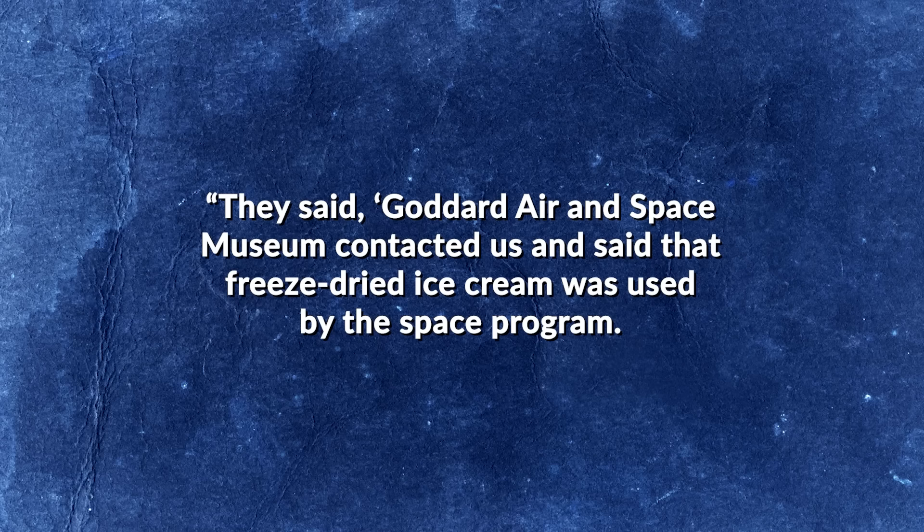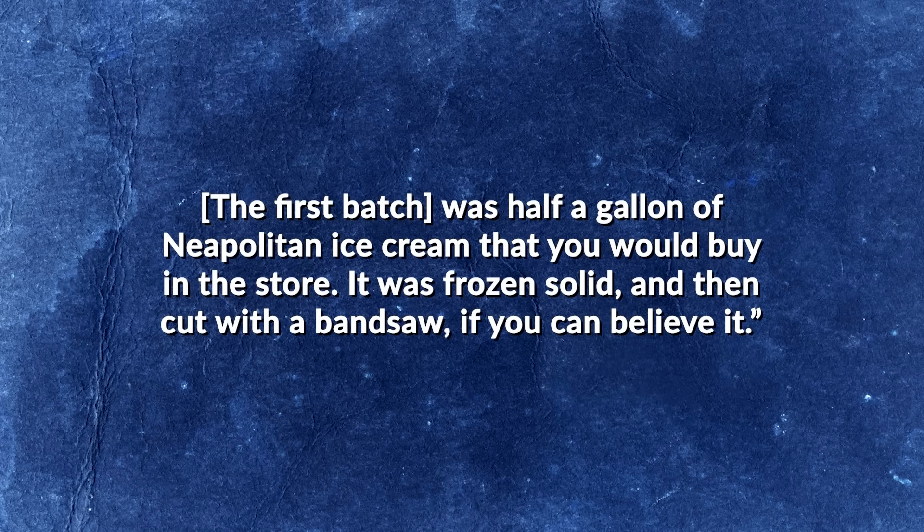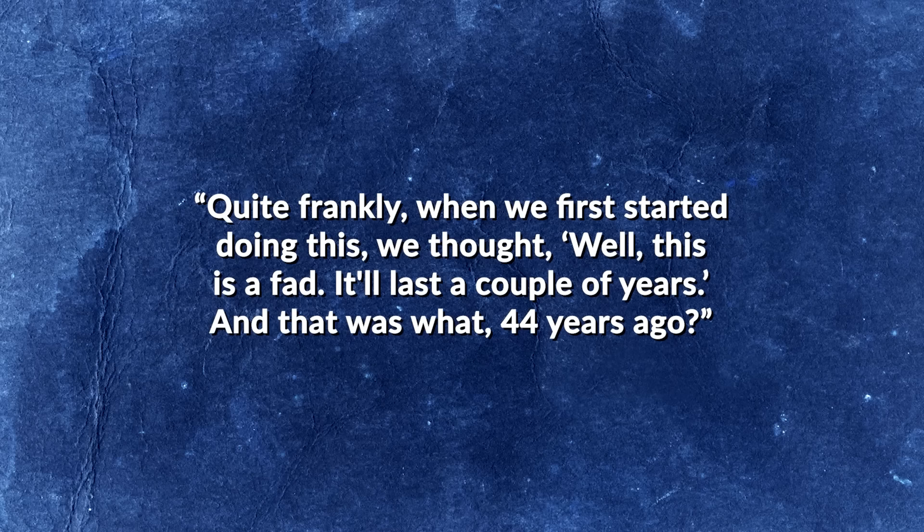So what about that freeze-dried ice cream from the gift shop? While it was developed at astronaut request and included on the Apollo 7 mission menu in 1968, none of the crew remember eating it — and NASA astronaut Mike Massimino once stated 'freeze-dried ice cream is disgusting, more closely related to a building material than a food.' The true origin of this museum staple begins with American Outdoor Products, a company specializing in hiker food. In the late 1970s, founder Ron Smith received a call from a freeze-drying subcontractor — the Air and Space Museum wanted to sell freeze-dried ice cream in their gift shop. The first batch was half a gallon of Neapolitan ice cream frozen solid and cut with a band saw. Though Smith was skeptical, it proved surprisingly popular and spread to hundreds of institutions — a fad that, as Smith noted, has lasted 44 years.